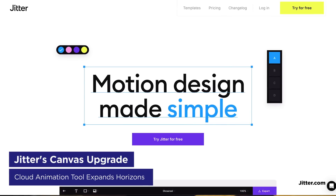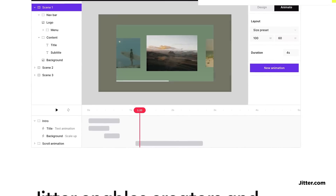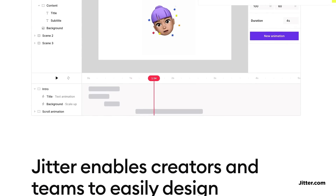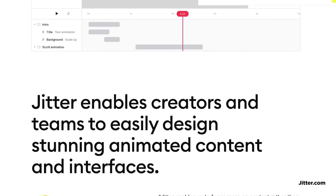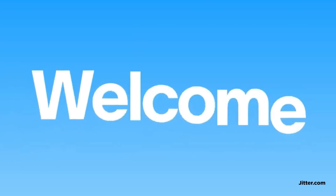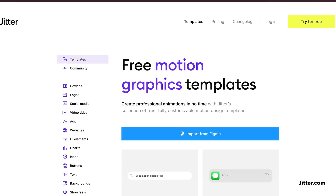Jitter just added an infinite canvas feature to their cloud-based animation tool. You can now have multiple artboards, each with its own timeline — kind of like Rive or Figma. The real-time collaboration means multiple artists can work simultaneously, watching each other's progress. While it's mainly for simpler animations and Lottie exports, it could be perfect if you need something quick and don't want to fire up After Effects. The templates are handy too. It doesn't have nearly the power of Rive, but for certain projects, tools like Jitter can be pretty handy.